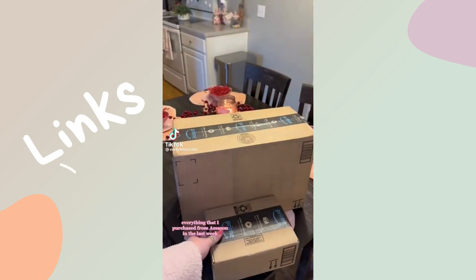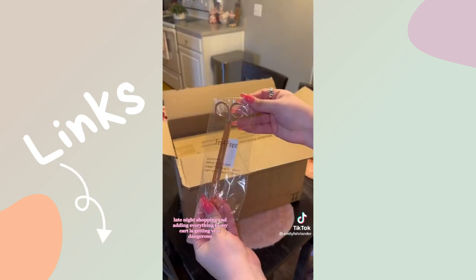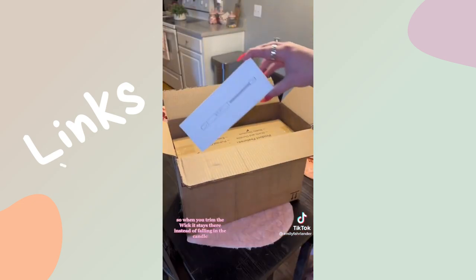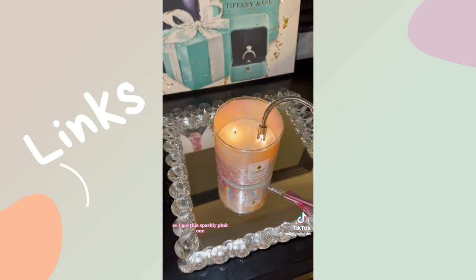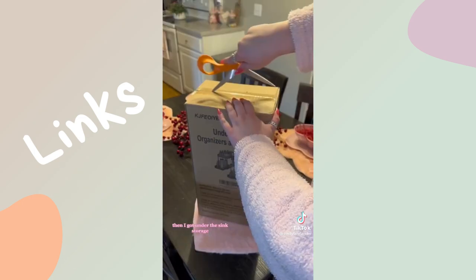Everything that I purchased from Amazon in the last week — a shopaholic's edition. Late-night shopping and adding everything to my cart is getting very dangerous, but I'm gonna show you some of my must-haves. There's this gorgeous rose gold wick trimmer. I love this one because it's raised on the side so when you trim the wick, it stays there instead of falling in the candle. My newest obsession is rechargeable lighters, so I got this sparkly pink one. I love that it's got a bendable neck. These two are iconic — chef's kiss.